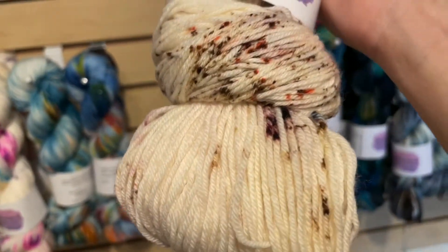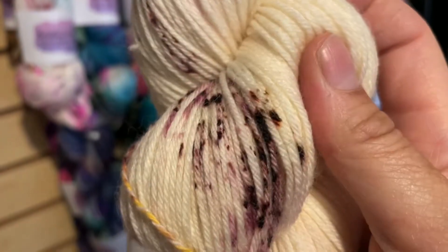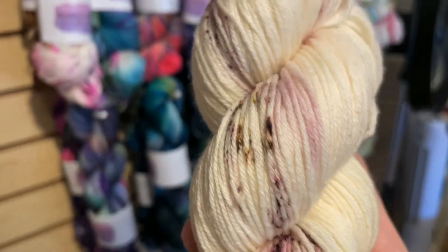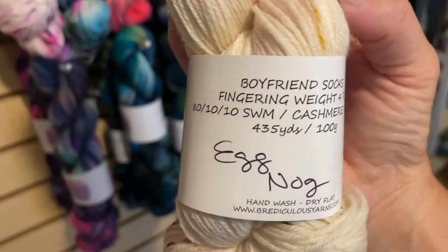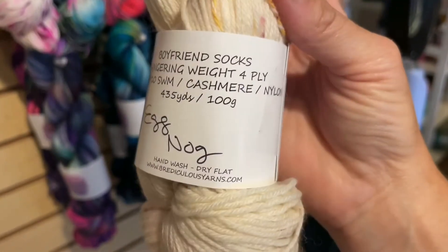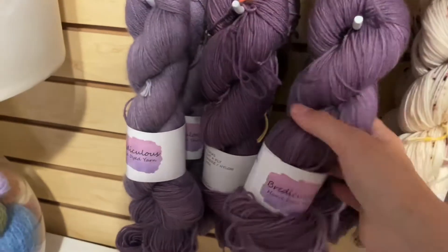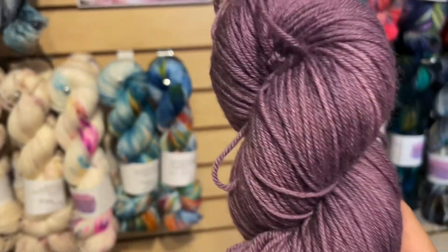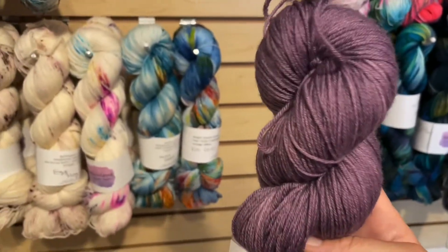Next we've got one of four luxury bases — her MCN: merino cashmere nylon — and this is crazy soft. This is her eggnog colorway: a creamy base with dark raisin speckles, just lovely. There are four of these. She's calling this base boyfriend socks because boys like super soft socks. It's 80% superwash merino, 10% cashmere, 10% nylon, 435 yards, and $31 per skein. I also have the boyfriend sock base in a one-of-a-kind dark dusty lavender — a little warmer and pinker in person than it looks on screen.